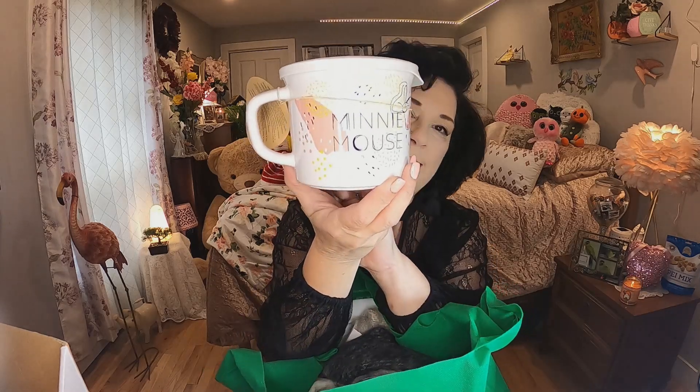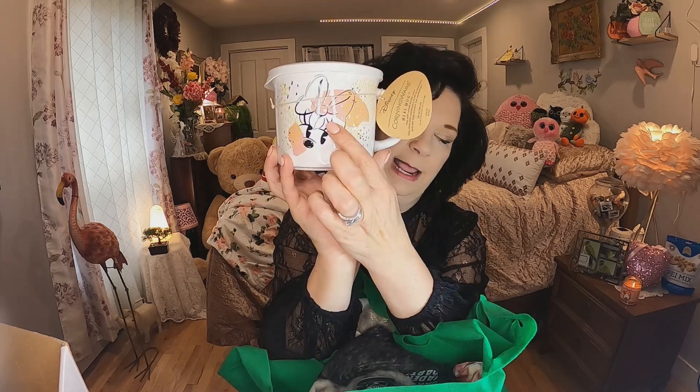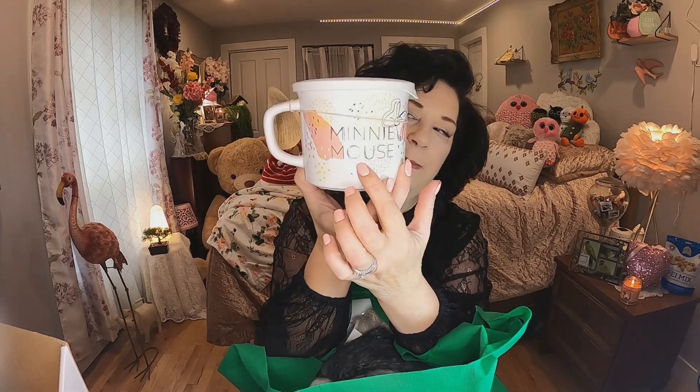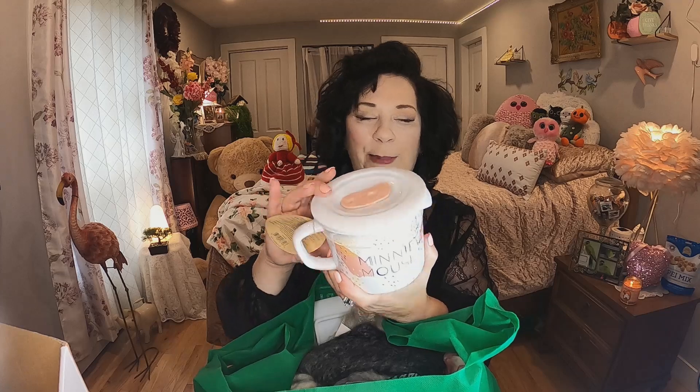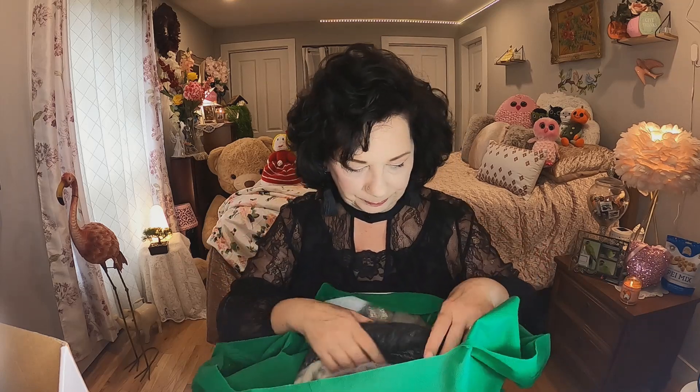The next thing I found yesterday — I did a little happy dance when I saw it. It's a Minnie Mouse soup mug and it is by CorningWare — the real deal — for five dollars. It has Minnie's face on it, says 'Minnie Mouse,' it's Disney, and it has a beautiful lid on top. I only got one, but I might go back for another. Fall's coming and it'll be great for stews and soups — and it's so cute.